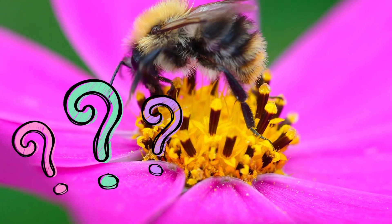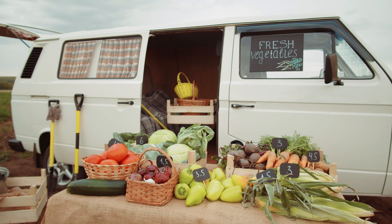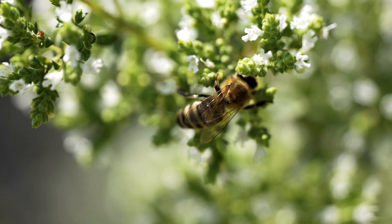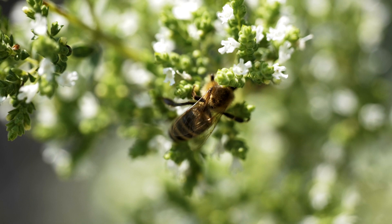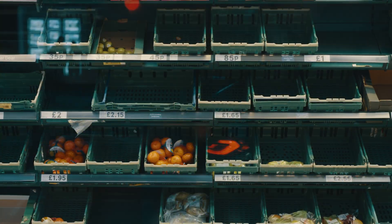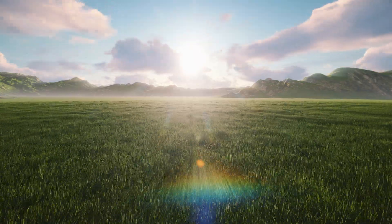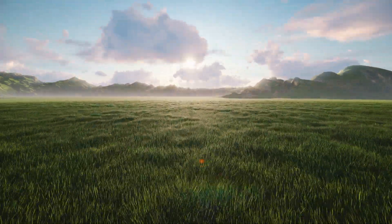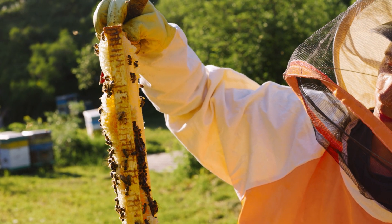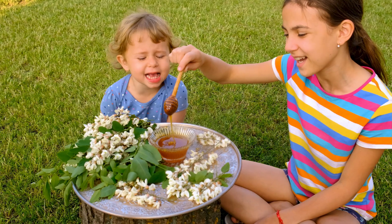Why are bees so important? More than 70% of the crops we grow need pollination, and bees are the ones who do that most often. If they disappeared, stores would be less colorful and fields would lack flowers and lovely smells. So caring for bees means caring not only for nature, but for your everyday life too.